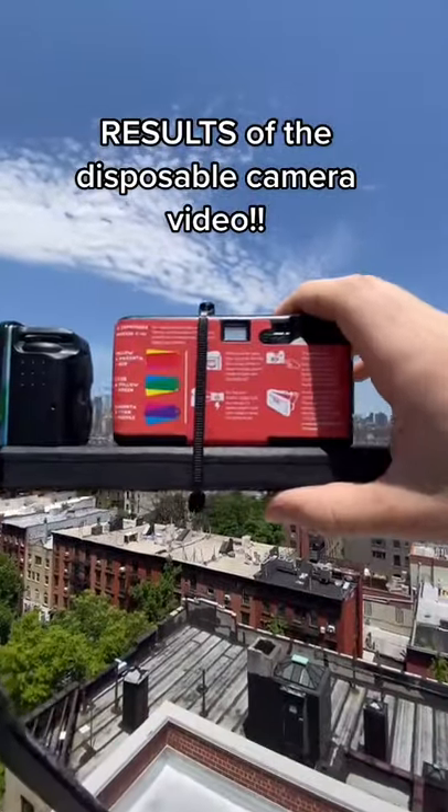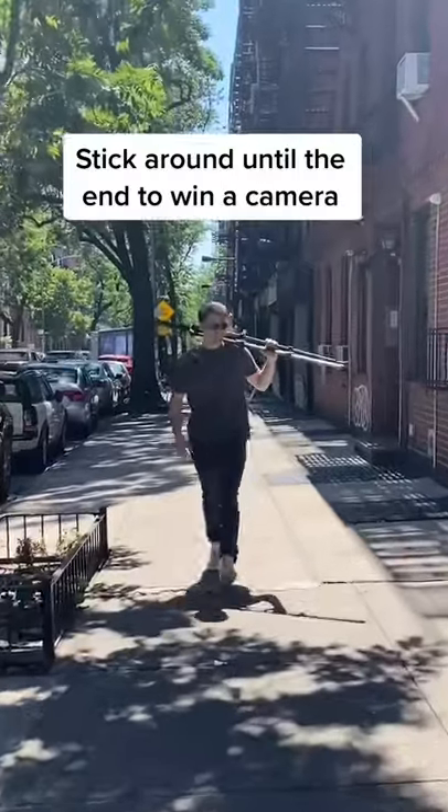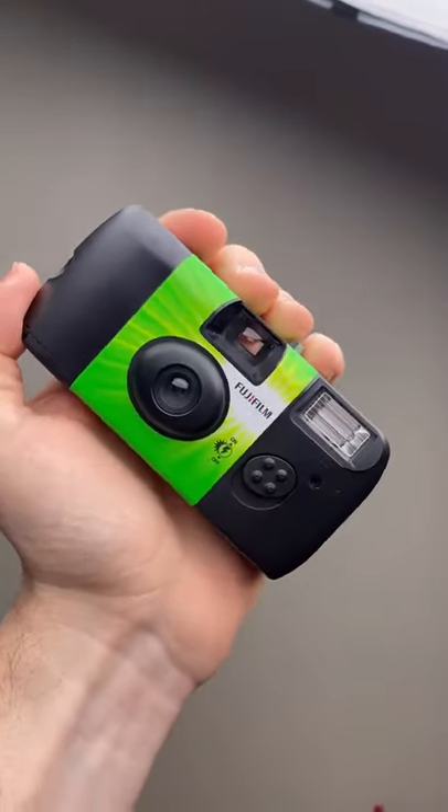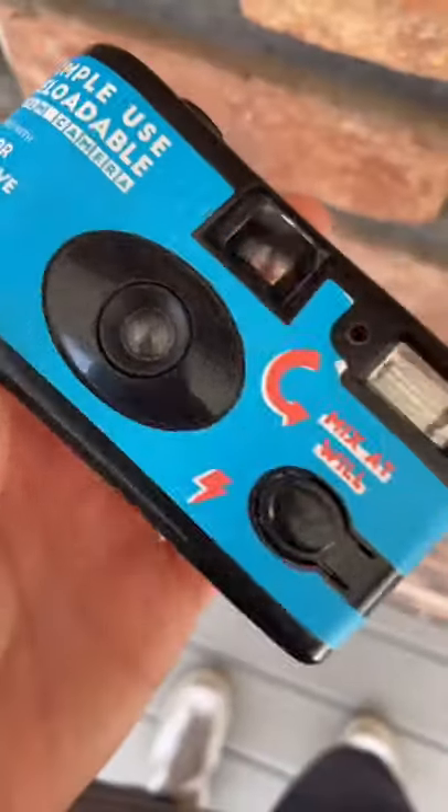I was actually shocked at how different these cameras actually were. We did the first few tests with all four cameras, however this off-brand one was pretty bad, so we decided to ditch it and just do a comparison with the Fuji, Kodak, and Lomography cameras.